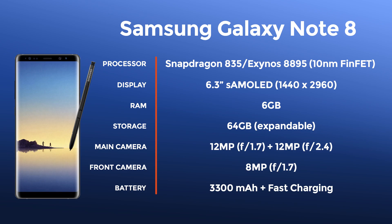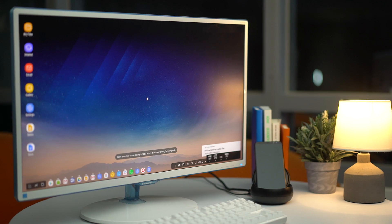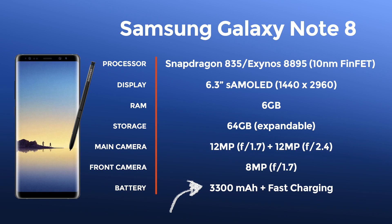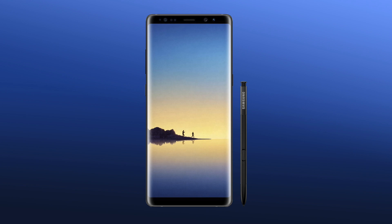Just as we were about to shoot this video, the entire spec sheet of the Note 8 leaked online. Here are what leaksters are saying: the same 10 nanometer processor like the S8, 6 gigabytes of RAM — which could mean the phone could also be primed for even greater things, perhaps expanded DEX features so you could really use the phone as a desktop computer — and a 3300 milliamp hour battery, which is notably smaller than last year's Note 7. The Note 8 is still going to be water-resistant and still has a dedicated button for Samsung's personal assistant, Bixby.